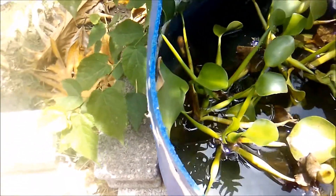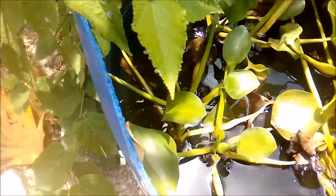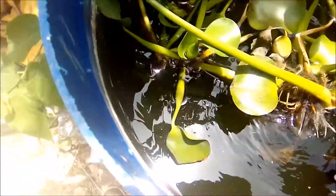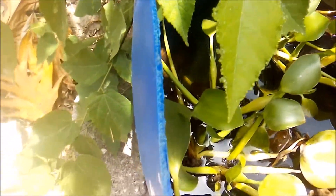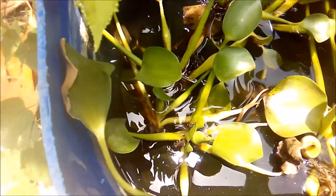Hi everybody, welcome to another Fish Keeping Jamaica update. I'm giving an update on my tanks and my fish stock. The reason the water looks so green is that I changed all the water last week — the sun is really hot and you have wake-on algae bloom.